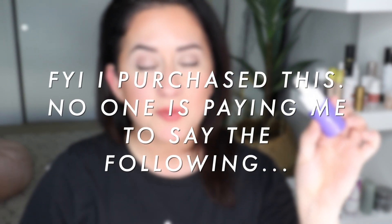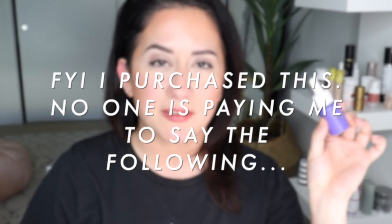Quick little aside here: I bought this product myself and no one's paying me to say any of the following. So you're getting an honest review.